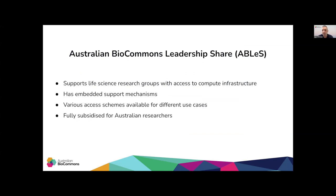In simple words, ABLES provides several kinds of support for life science researchers. This includes access to compute allocations on Tier 1 Australian compute facilities, and it also supports a wide variety of projects. The entire program of ABLES is fully subsidized for Australian researchers.